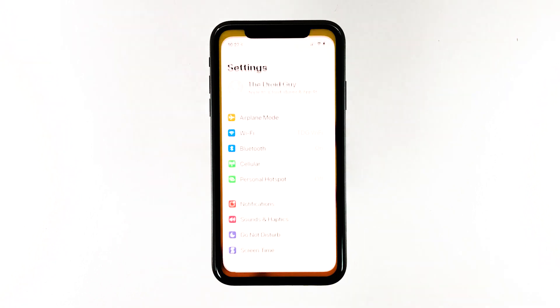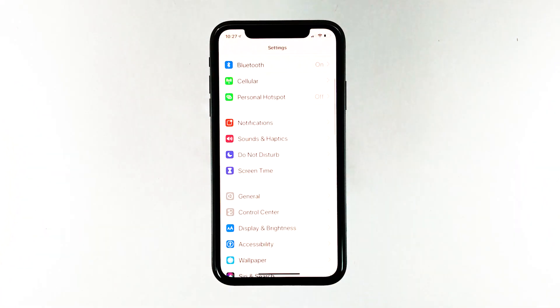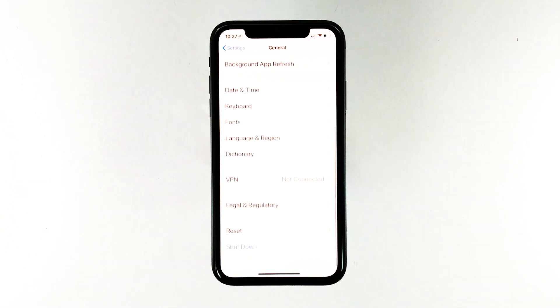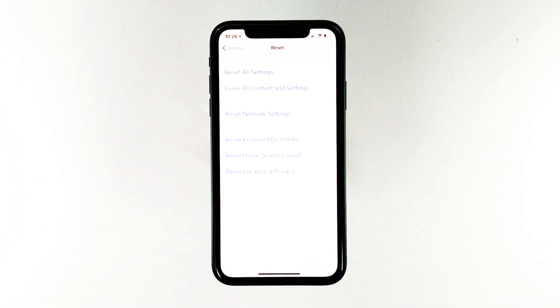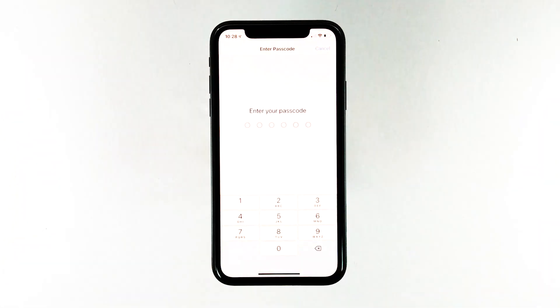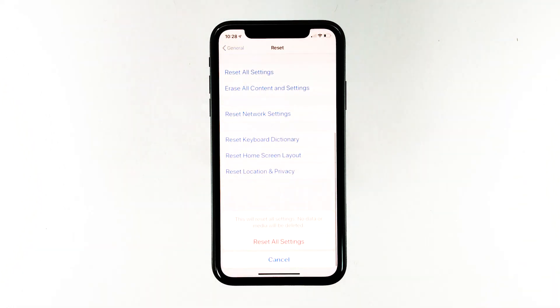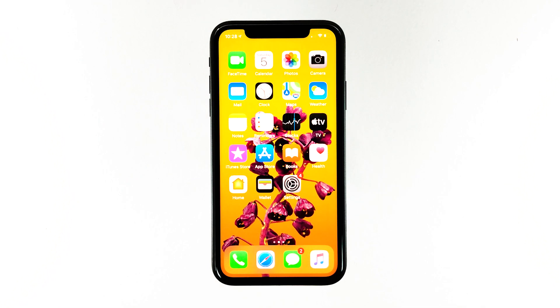From the home screen, tap Settings. Find and tap General. Scroll down to the bottom of the screen and then touch Reset. Touch Reset All Settings. If prompted, enter your security lock. Tap Reset All Settings at the bottom of the screen, and then tap Reset All Settings again to confirm. Your iPhone will reboot after this. Once it has finished rebooting, try to use the phone as you normally would to see if it has regained its audio.